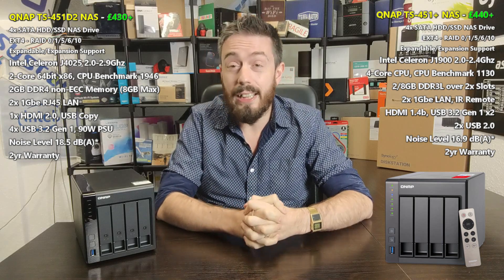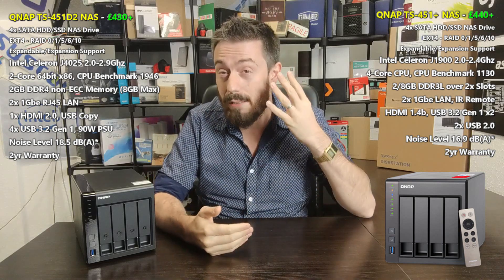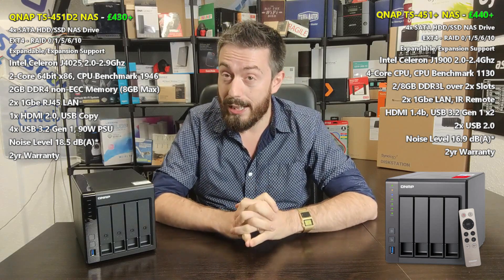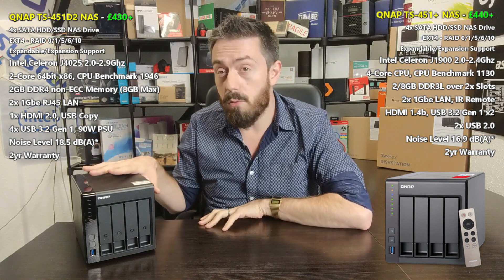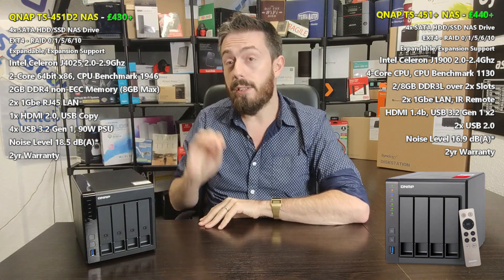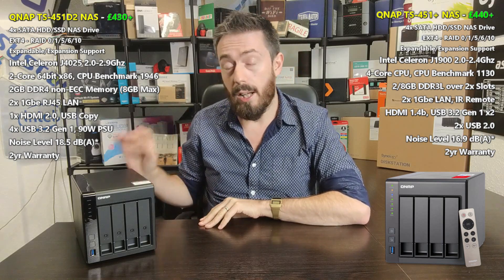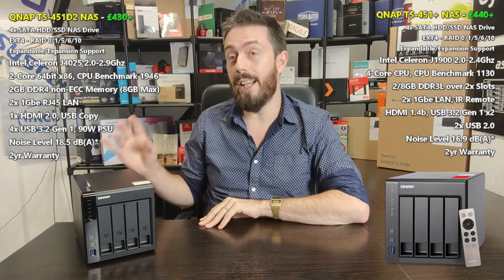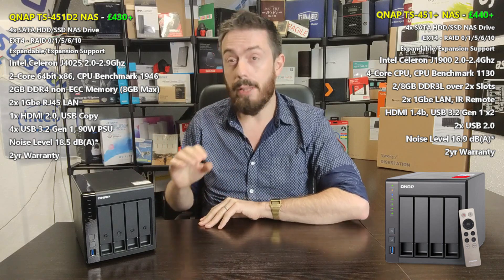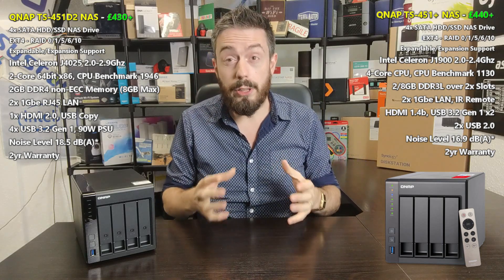The 451 Plus arrives with a J1900 Celeron processor — 2.0GHz, burst up to 2.4GHz, a 4-core processor with embedded graphics supporting up to 1080p, technically not 4K. The 451D2 arrives with an Intel Celeron as well, but just a dual-core — 2.0GHz, burst up to 2.9GHz — with UHD 600 embedded graphics supporting both 1080p and 4K media transcoding. Very, very important, as it means you'll use less CPU resources to handle multimedia.